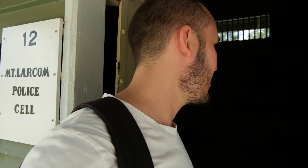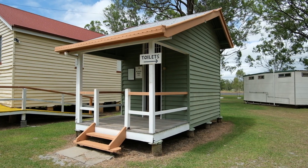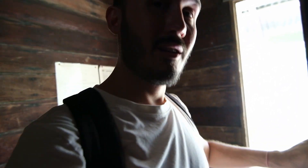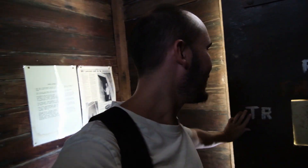Welcome to the Mount Larkin Police Cell, built in 1916. You do not want to be in this jail cell — it is a rinky-dink little thing. The best part is you can actually close yourself inside.